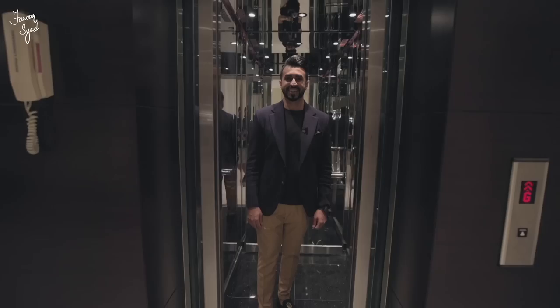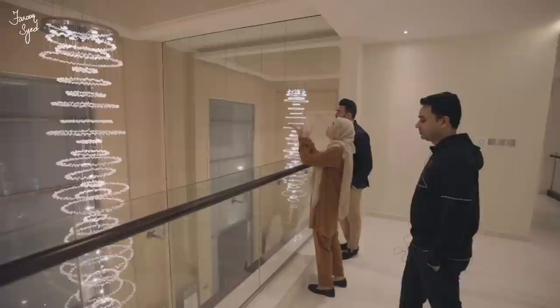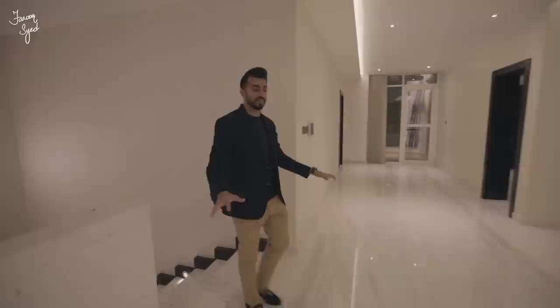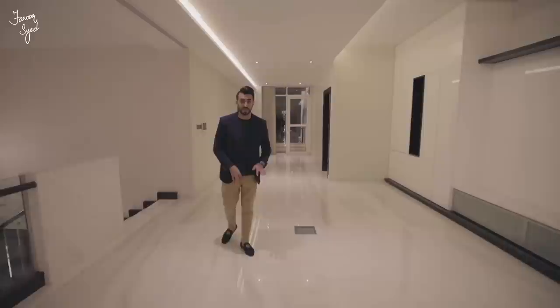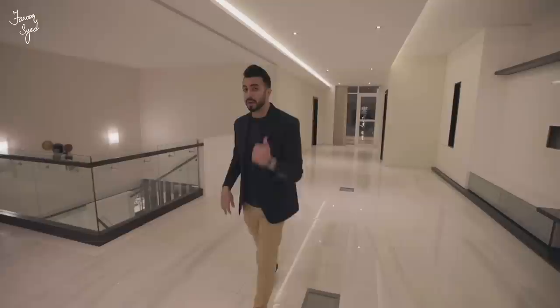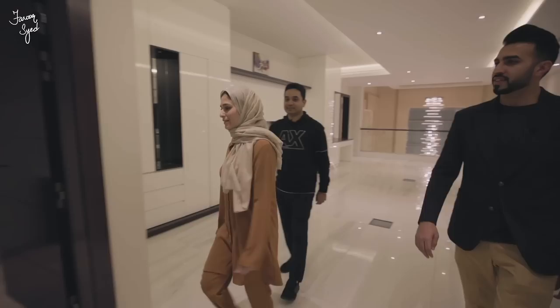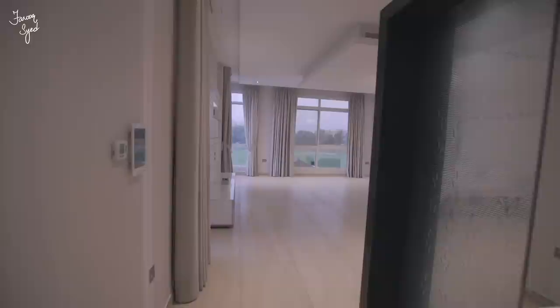Now that we've seen the downstairs, it's time to head upstairs — and in a house of this size, we need an elevator. Welcome upstairs! As we come up we have a bigger lounge area and five bedrooms on this floor. Three bedrooms back onto the golf course and two face the front of the house. Plus there are two bedrooms and a study lounge downstairs as well, and the room sizes are absolutely phenomenal.